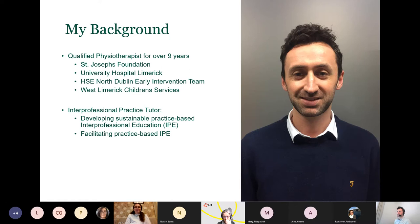Very briefly, a little bit about myself. I'm a qualified physiotherapist for over nine years. These are some of the organisations I've worked in: St Joseph's Foundation, University Hospital Limerick, West Limerick Children's Services. In January 2020, I started in the role of interprofessional practice tutor at the School of Allied Health in UL. This is the first role of its kind in Irish higher education institutions, and my role involves developing and facilitating sustainable practice-based interprofessional education. IPE can happen in the classroom or in the clinical setting for health students, and my focus is on supporting IPE in the clinical setting.